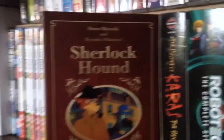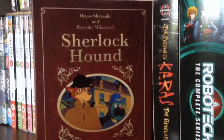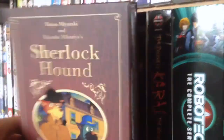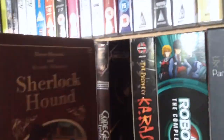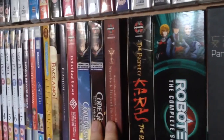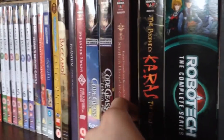Next we have Sherlock Hound — another series by Hayao Miyazaki, one of his earliest works. I really love the box set, it's really pretty. Even though I'm not a massive fan of anything to do with Sherlock Holmes or detective stuff, I picked it up anyway.